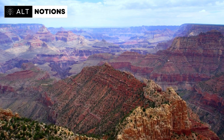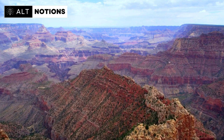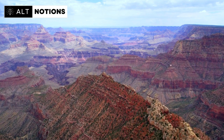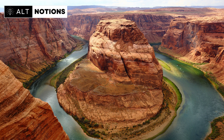Before we embark on our underground adventure, it's essential to pause for a moment and truly grasp the magnificence of the Grand Canyon. This awe-inspiring natural wonder, with its vast valleys and millions of years of intricate rock layers, has not only garnered global recognition but is a sheer testament to the incredible forces of nature that have shaped it over millennia.